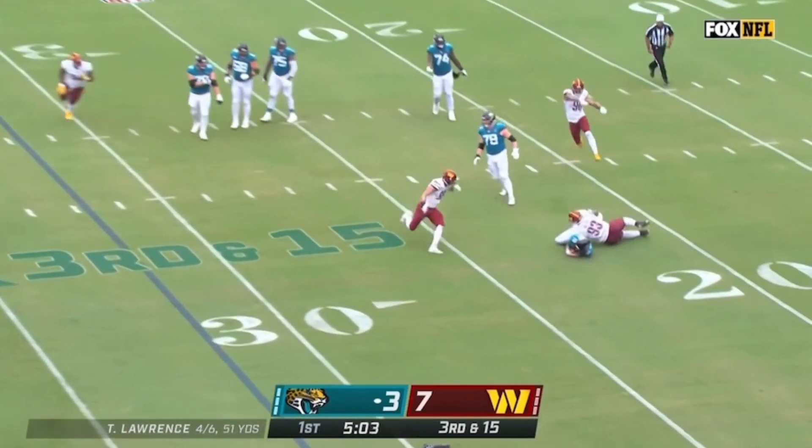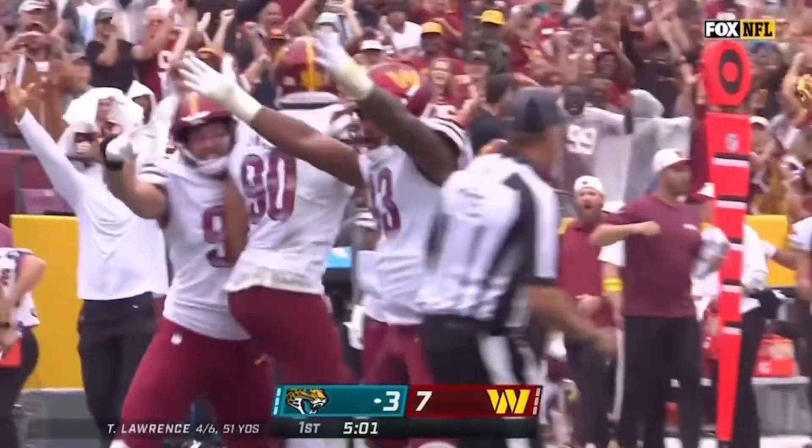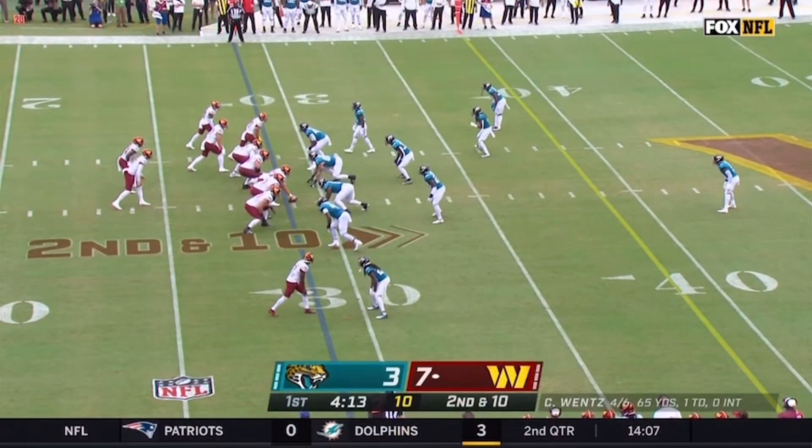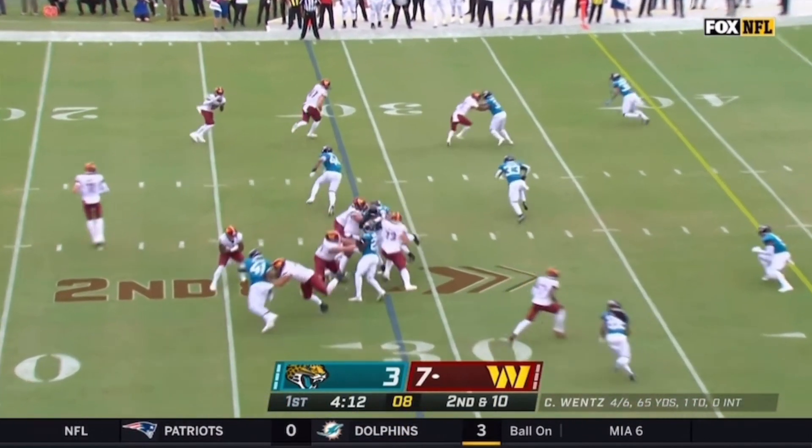Lawrence is under pressure again and he's sacked — brought down at the 23. It's Jonathan Allen. Those accuracy issues that reared their ugly head on that last play.